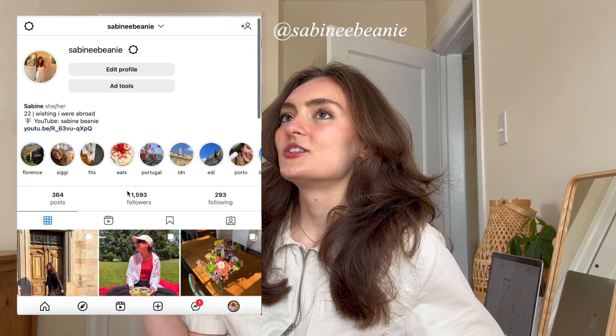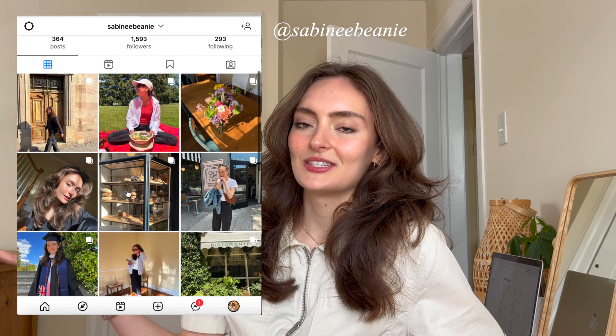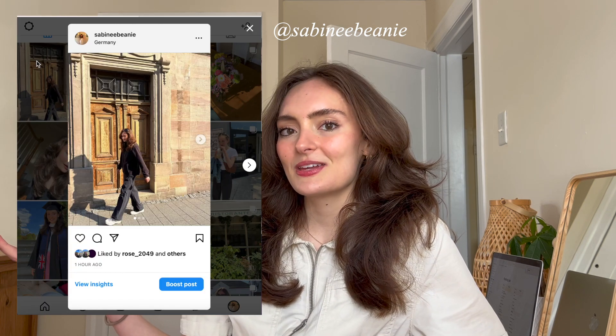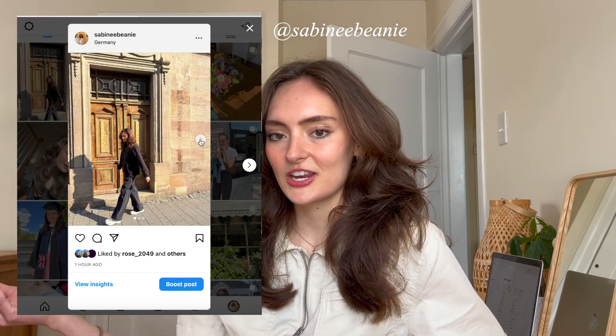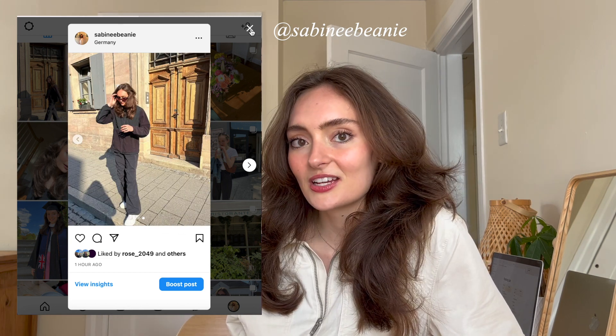Hello everyone, it's Sabina. As you can see from the title of this video, it's time for another packing video. I've done a few packing videos before, but some of those were more official, going step by step with all my tips. This is going to be a short, casual packing video, but I think it could still be helpful.